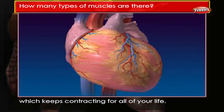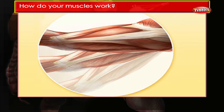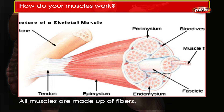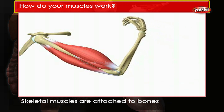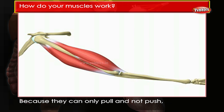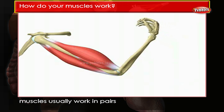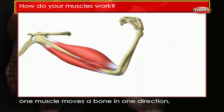How do your muscles work? All muscles are made up of fibers. Skeletal muscles are attached to bones and can only contract or get shorter. Because they can only pull and not push, muscles usually work in pairs — one muscle moves a bone in one